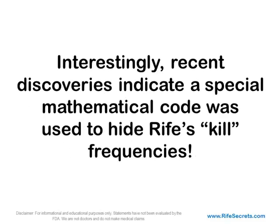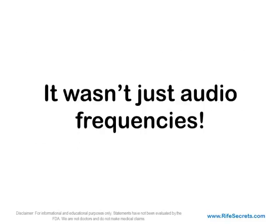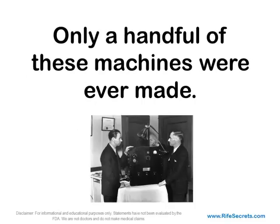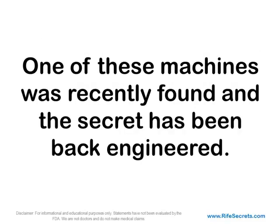Interestingly, recent discoveries indicate a special mathematical code was used to hide Rife's kill frequencies. It was the relationship between the radiofrequency carrier wave and the lower audio frequency pulse in the Rife machine that was designed for commercial production and sold briefly in 1938. It had to be both — not just audio frequency, not just radiofrequency — for the Rife machine to work. Only a handful of these machines were ever made, and the mathematical relationship was kept secret by Royal Rife's partner, which he took to the grave. One of these machines was recently found, and the secret has been back-engineered.